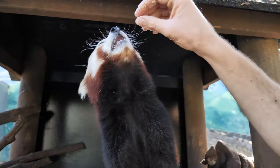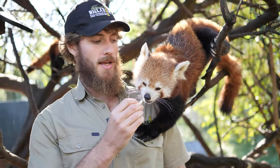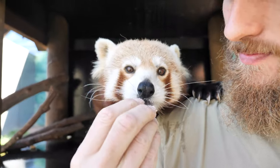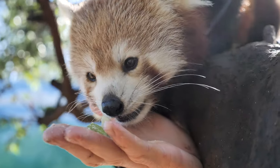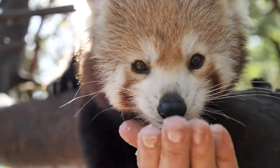Thanks again for tuning in. Red pandas are one of the many animals that you can come and see fed daily here at the zoo. And also, with their red panda encounters, meet exactly like I'm doing just here today — meet and give them a little bit of a pat, get some photos of your own. Righto, Tito and myself hope to see you again here at Billabong Zoo sometime in the very near future.